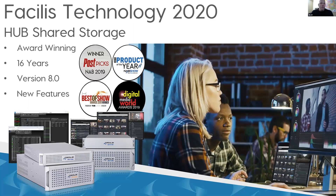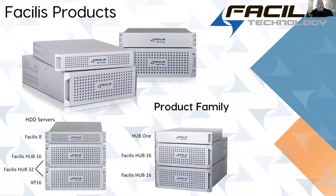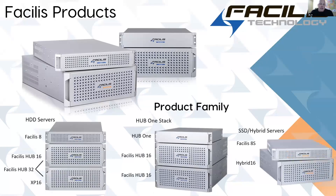With bandwidth priority, if you really load up the server and it starts to get slow, any client you designate as high priority will maintain their bandwidth through that episode — very important for critical workstations. Our product family includes both hard drive and SSD-based systems, as well as stacks of servers, aggregators, and hybrid systems — a wide range of products we can deploy against the different types of workflows our customers have.